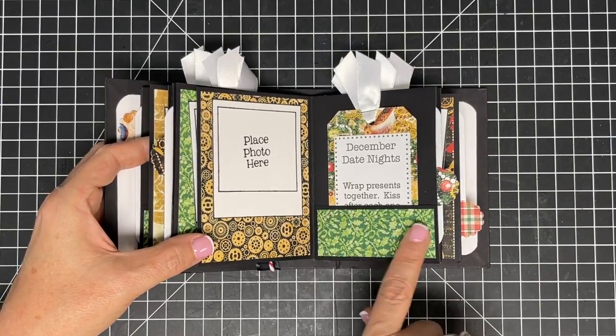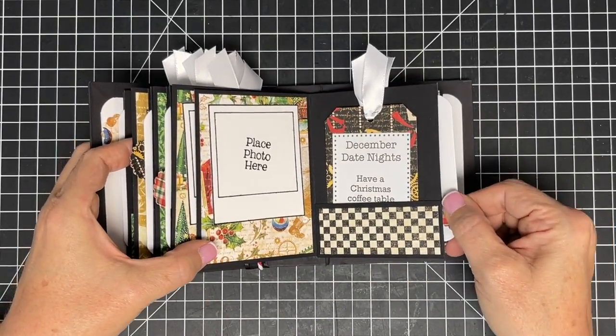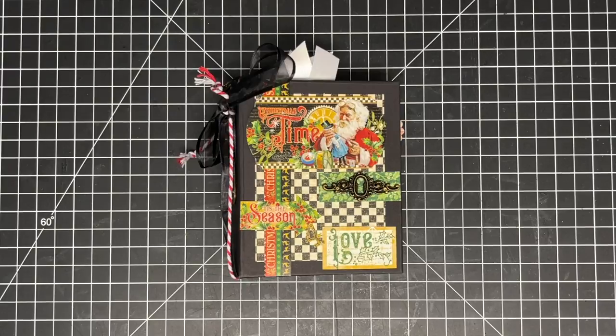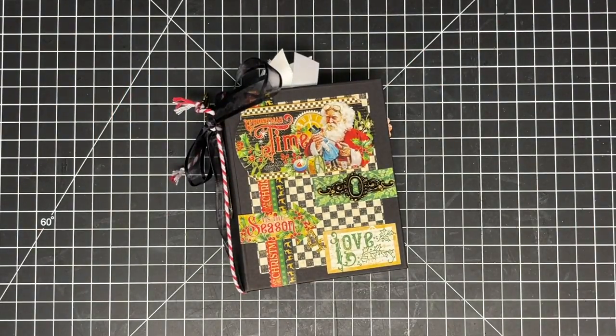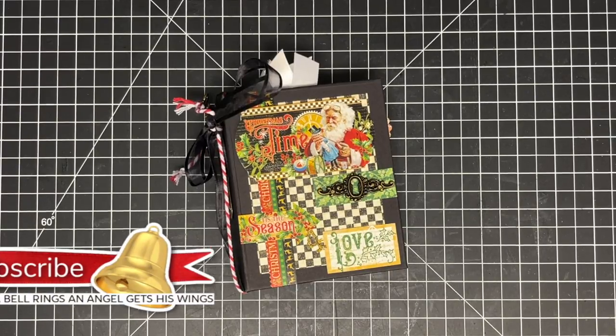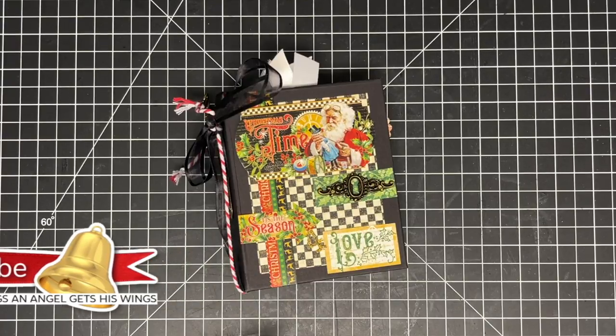There's so much you can add: gift wrap mementos, journaling inside the pocket books, and more journaling on the back. I hope you guys like this! You could also use this as an advent book, 12 Days of Christmas countdown, or December Daily album — it's small, easy to manage, and easy to decorate. If you make one, I want to see it! Tell me in the comments what you'd use this book for in December. Don't forget to subscribe — we've got tons of videos coming, so until next time, bye!